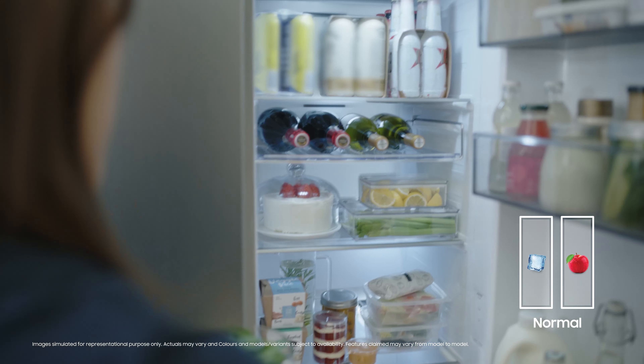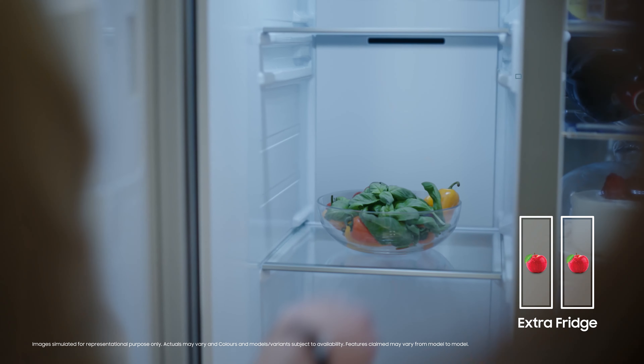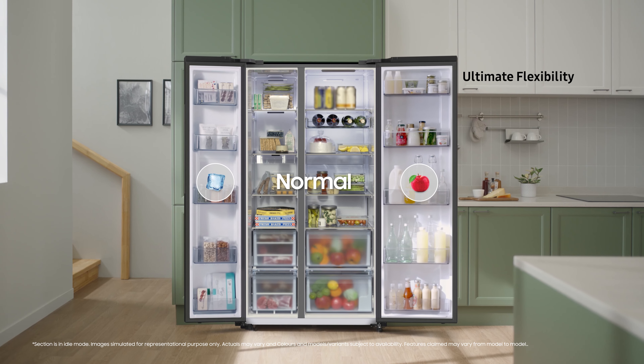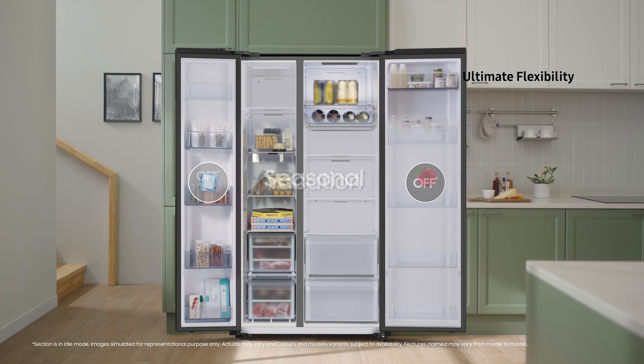This fridge has the convertible 5-in-1 feature which allows me to switch between 5 different modes and get the ultimate flexible storage. I can convert my freezer into a fridge to store more fresh food, or use the freezer as a mini fridge too.